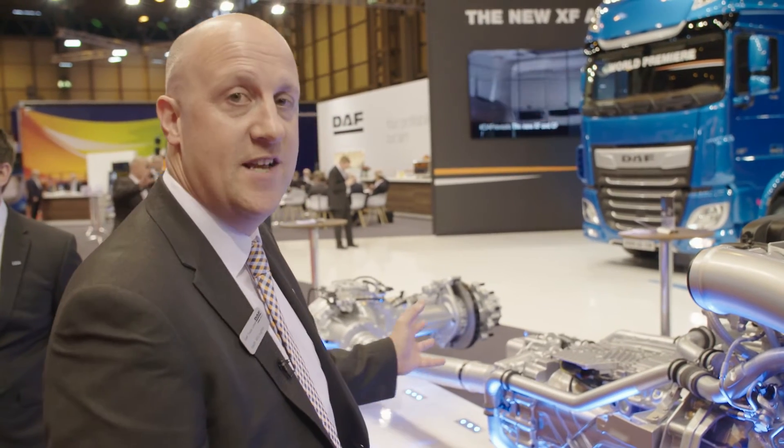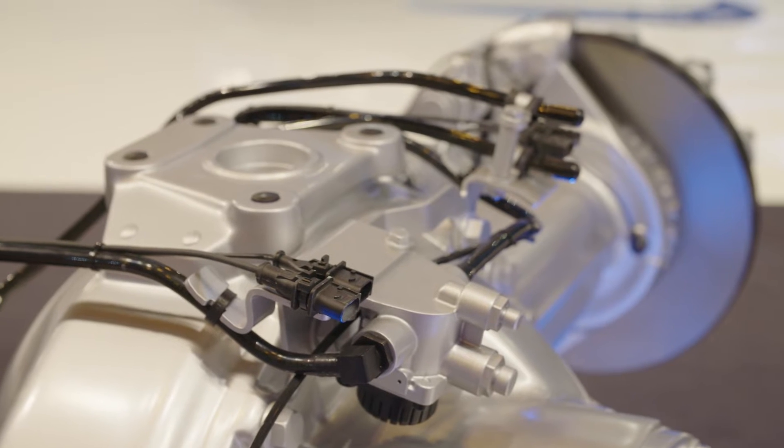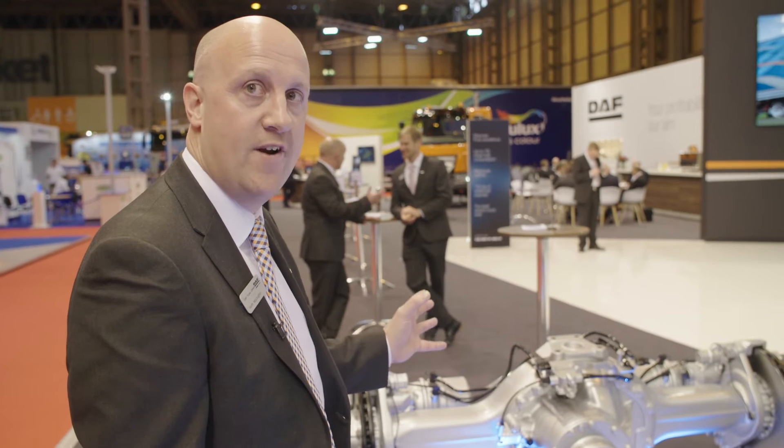The main changes to the driveline have taken place in the rear axle. We've got a new machining process employed in Westerlo in Belgium — a ground gear set, a very efficient process, with low friction and also reduced oil levels in the rear axle.